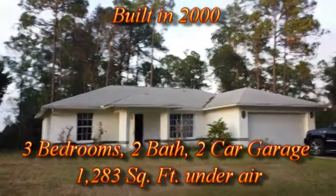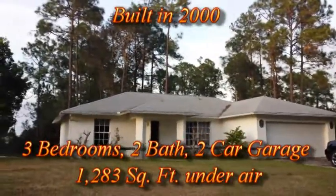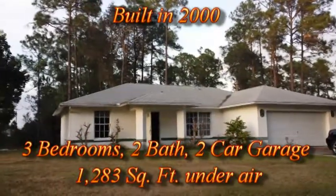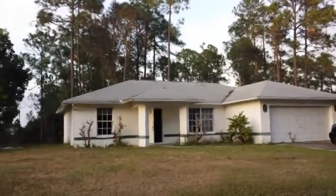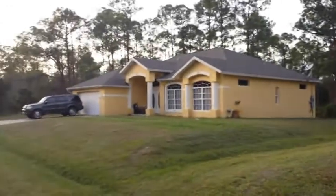It's a three-bedroom, two-bath, two-car garage. It feels surprisingly bigger than it really is — it shows as 1,283 square feet under air, but it feels bigger than that. And you're in a great neighborhood here, with towering trees you can see behind it. It's very quiet, but you've got some nice neighbors.